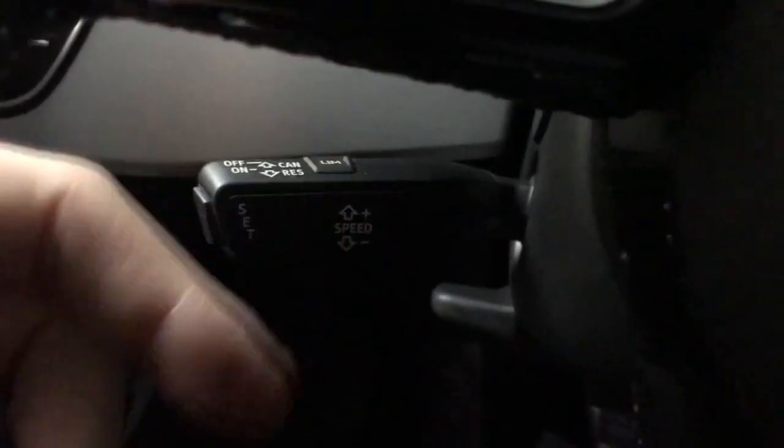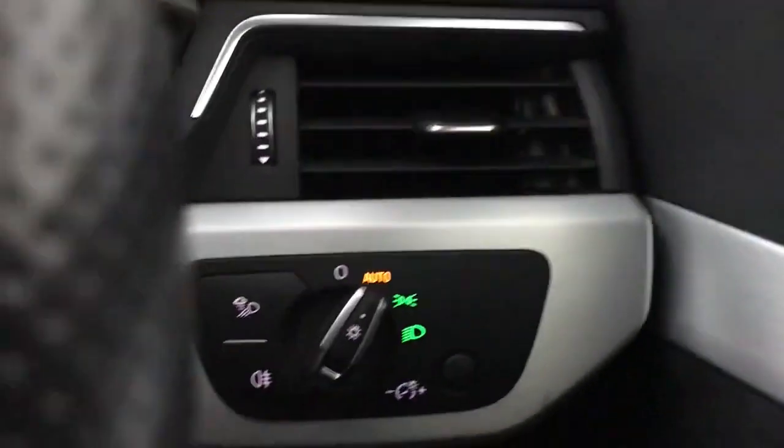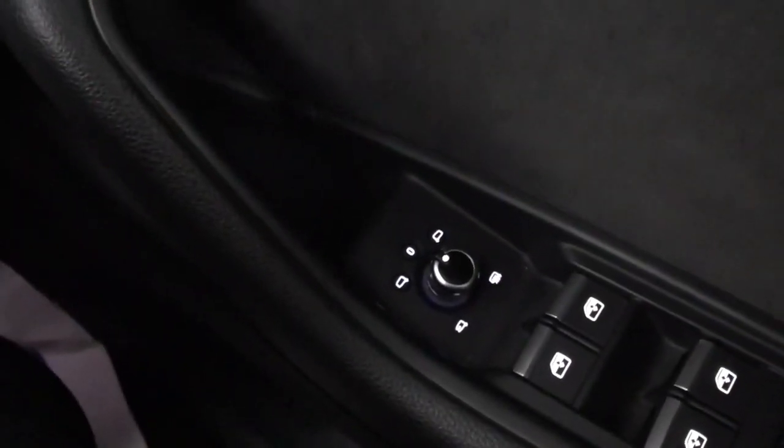You've also got cruise control and a speed limiter. On the right hand stalk you have rain sensing wipers, automatic lights, and heated and electrically adjustable wing mirrors with electric fold.